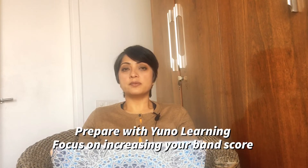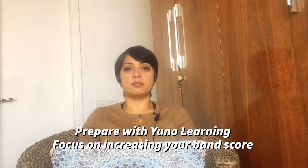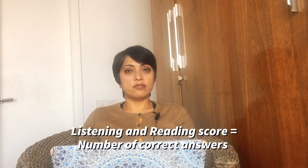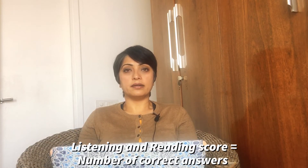These are just rumours that you hear. When you prepare for IELTS with UNO Learning, you don't have to worry about such things — you can concentrate on getting a high band. The listening and reading tests are based on the number of correct answers; it is based on right or wrong answers, so it does not matter who is correcting the exam.